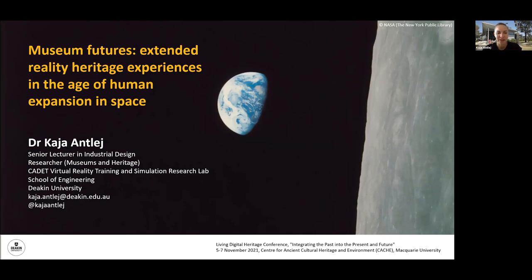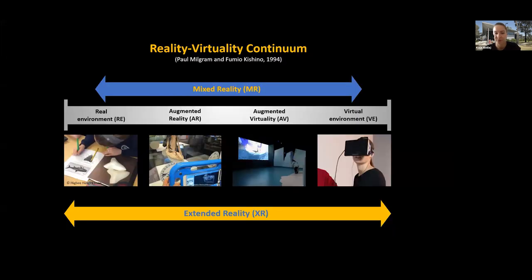My discussion today will be focused on the intersection of museum and heritage studies, human-centered design, futures thinking, human space exploration, and extended reality or XR. I also like to include 3D printing as part of the physical reality within the reality–virtual reality continuum, maybe because of the materialization of computer models in forms of tactile experiences and replicas of heritage objects.